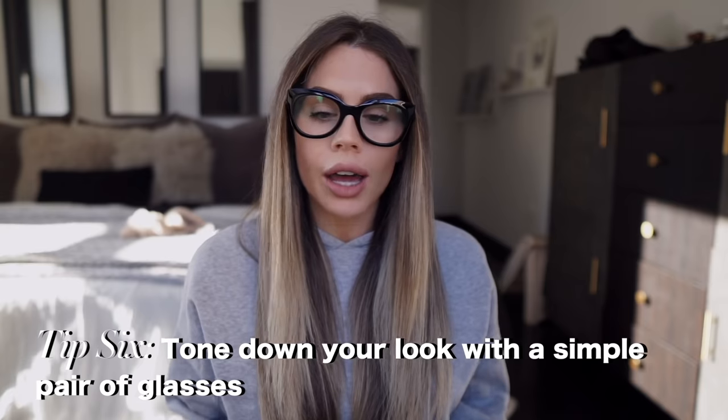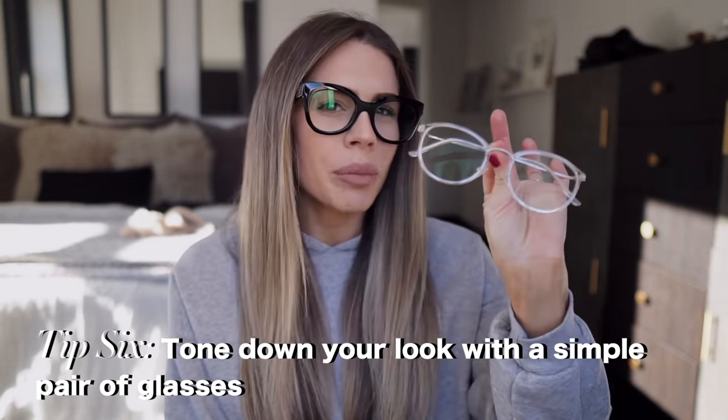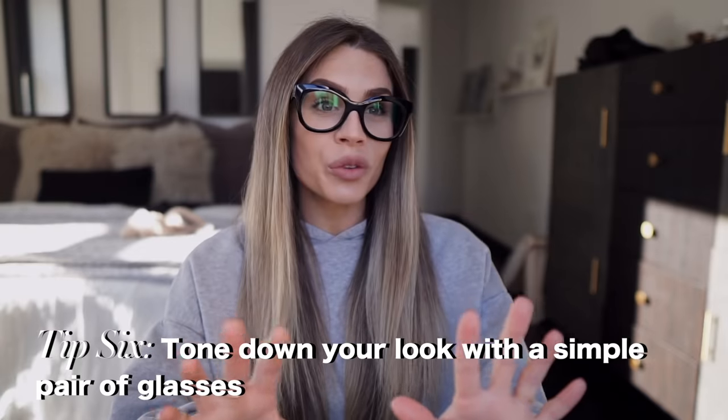It really depends on what you're wearing, which brings me to my next tip: if you are wearing crazy accessories or have a lot going on, maybe opt for something a little bit less noticeable. If you want to be super extra that day, that's fine too — more power to you. It really just depends on where you're going and what your setting is going to be.